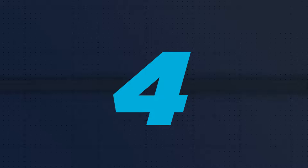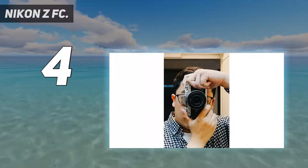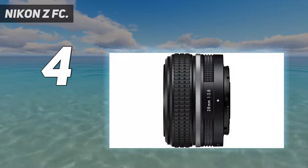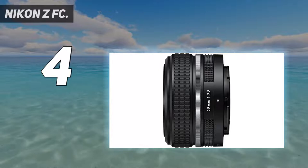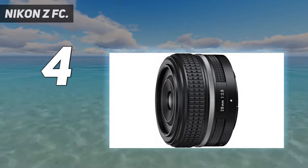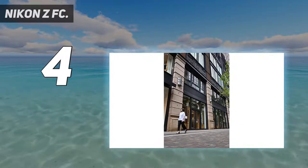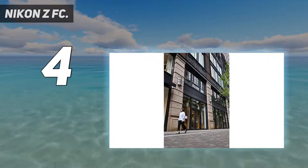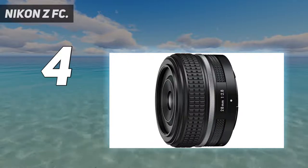Coming in at number 4: the Nikon ZFC. Travel photography is all about capturing memories, and the Nikon ZFC fully embraces the concept of nostalgia. It's a stunning homage to the 30-year-old Nikon FM2, complete with retro styling, dimensions, and dials. Despite the throwback design, it's a very modern camera inside, sharing many of its specs with the capable Nikon Z50.